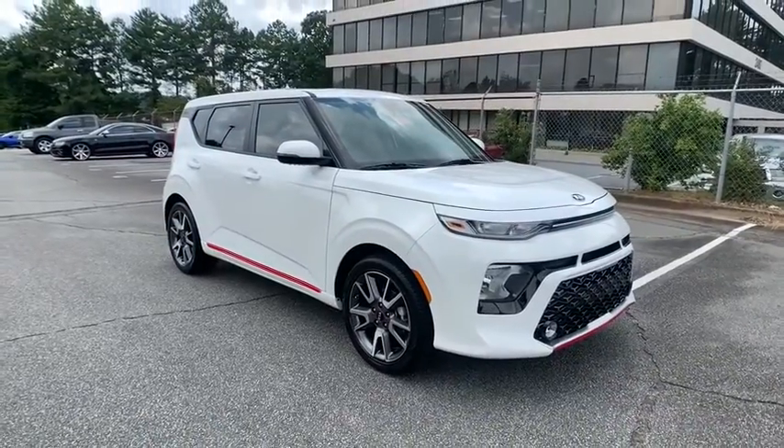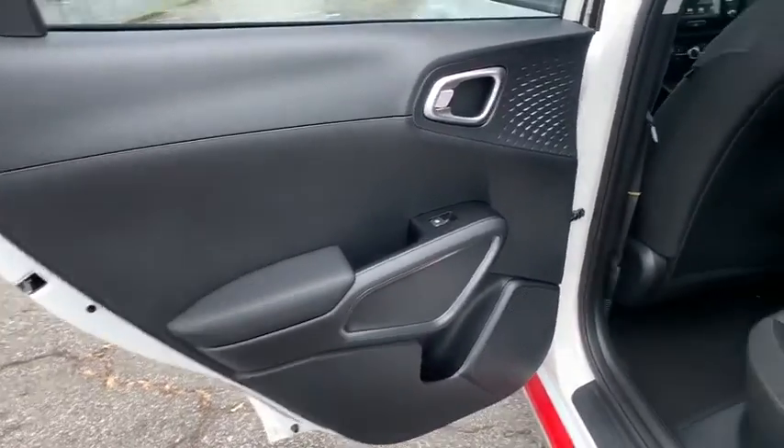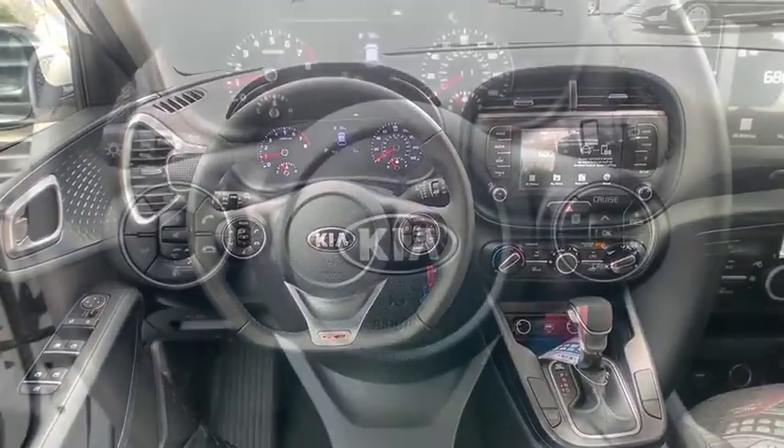Leather-wrapped steering wheel, adjustable steering wheel, power steering, aluminum wheels, four-wheel disc brakes, cruise control, AM-FM stereo radio, rear defrost, front-wheel drive, power door locks, child safety locks. Come take a test drive today.